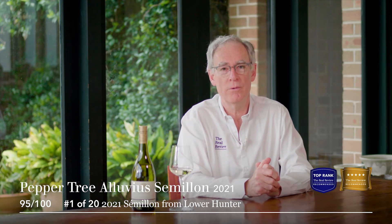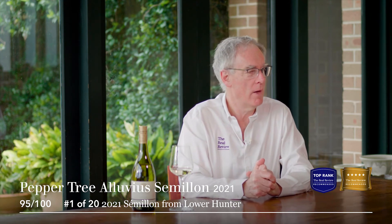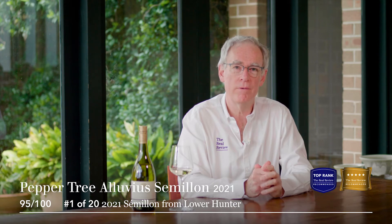So how do we score this wine? We scored it 95 out of 100, which is, of course, a gold ribbon score. And we've said drink it now until 15 years hence.